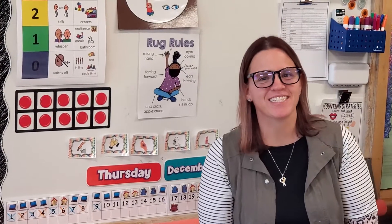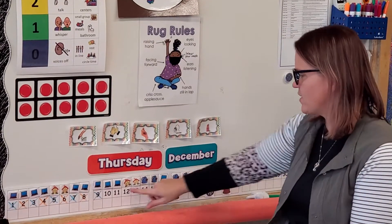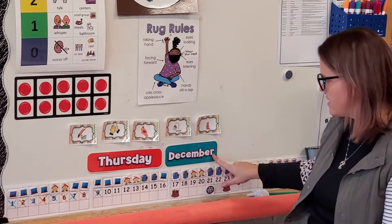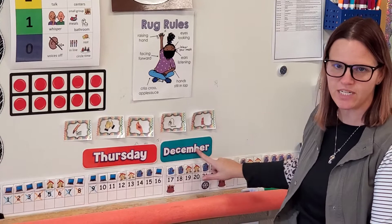Good morning preschool friends! Let's do our calendar today. Today is Thursday, December 10. Thursday starts with the letter T — T for Thursday. December starts with the letter D — D for December.